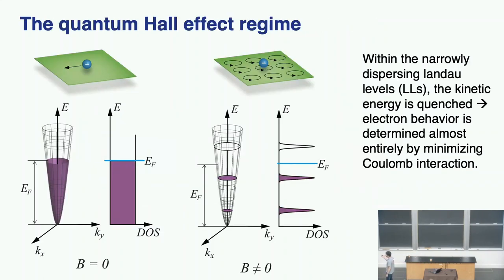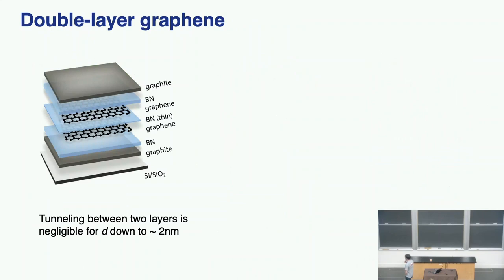We operate in the quantum Hall effect regime to see this exciton condensate. We want to minimize the dispersion and kinetic energy of the electron-hole. In the quantum Hall effect regime, the continuous spectrum breaks up into discrete Landau levels — within each Landau level, the kinetic energy is quenched so Coulomb interaction dominates, and the electron-hole will have really tight binding energy. The most important part of the sample are two graphene layers separated by a thin layer of boron nitride. The boron nitride is an insulator that ensures electrons in one layer and holes in the other do not recombine. Because boron nitride is such a wonderful insulator, we can make the two graphene layers as close as two nanometers.